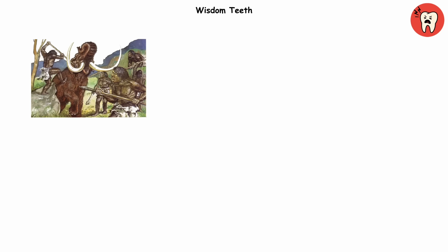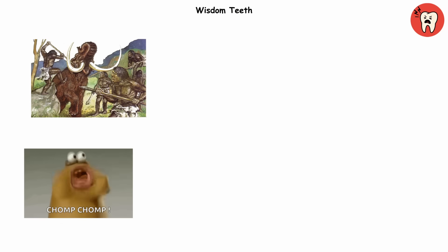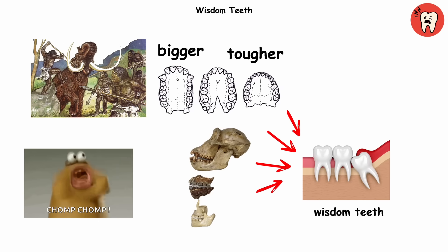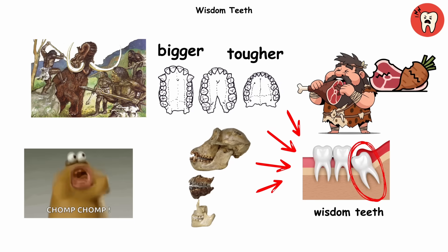Wisdom teeth. Thousands of years ago, our ancestors were chomping on raw roots and half-cooked meat. Their jaws were bigger, tougher, and built for survival. That's where wisdom teeth came in — the third row of molars, way in the back, ready to crush whatever nature served up.